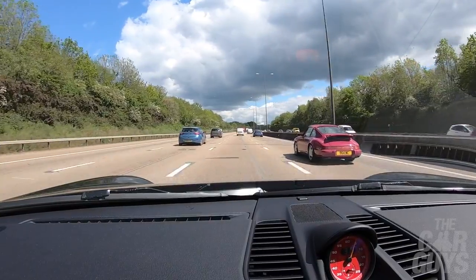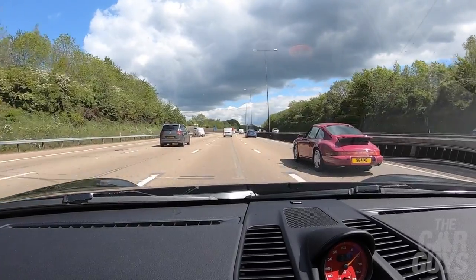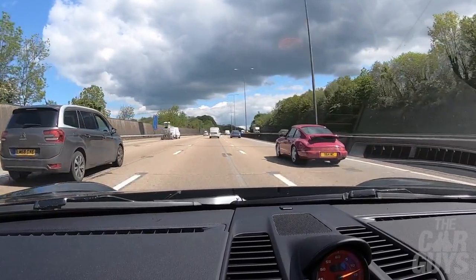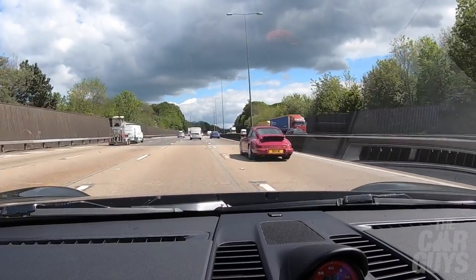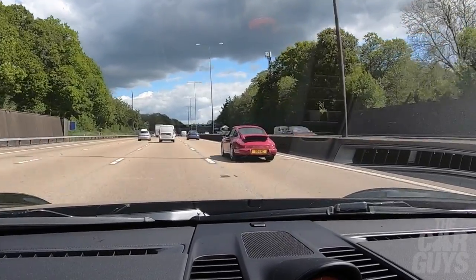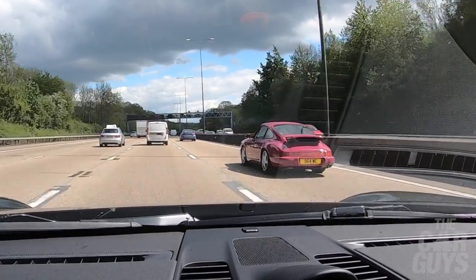This is surely one of the best-looking 911s and it's no surprise that it's the basis for all the Singers. Just look at how much room there is either side of the 964 RS in this motorway lane — the perfect proportions for a 911. The only downside of the 964 body shell being everyone's favourite is that you try finding a good manual one today — it's almost impossible.